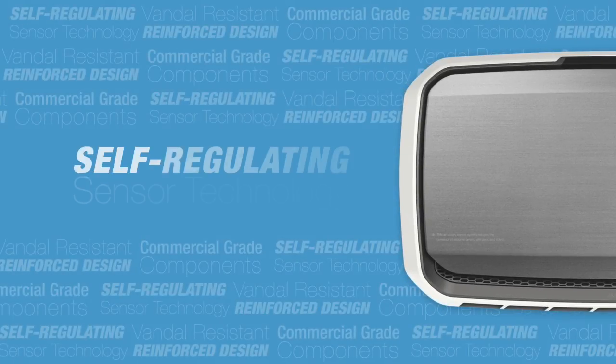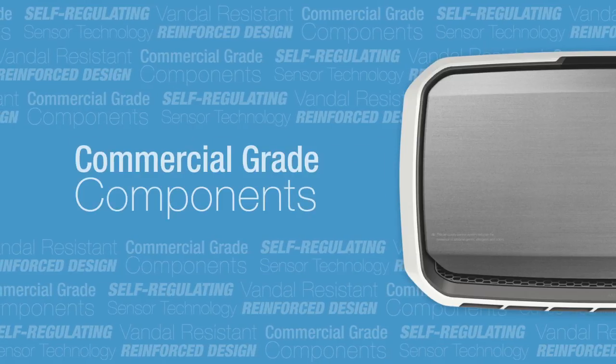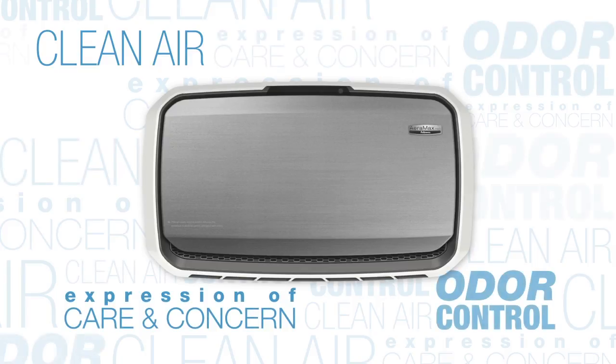With self-regulating sensor technology, a vandal-resistant, reinforced design, and commercial-grade components, AeroMax Pro air quality control systems are ideal for providing the benefits of purified air in public and shared spaces throughout your facility.